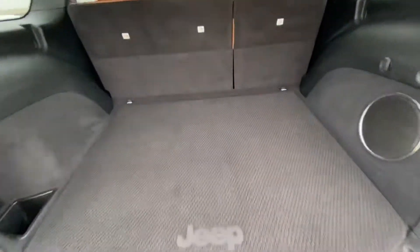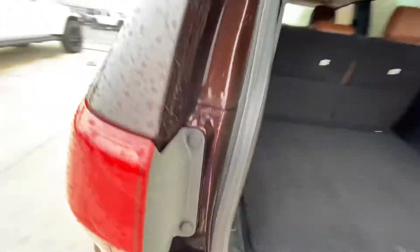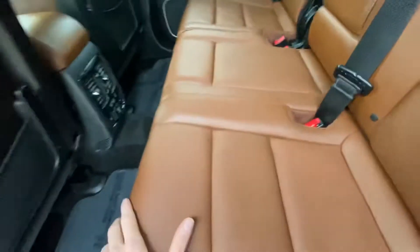Very nice back here, lots and lots of space. Since it's a power lift gate, go ahead and push that button — it beeps a couple times and starts to drop. Let's go ahead and move to the back seat of this beautiful brown interior.